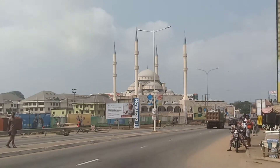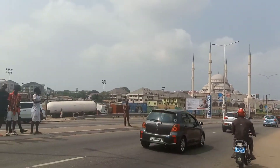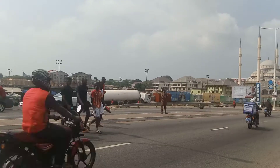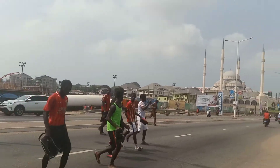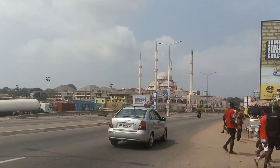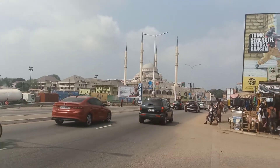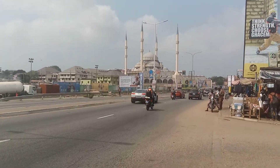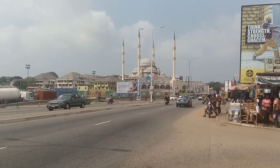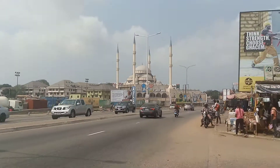You won't believe that this type of infrastructure exists in Ghana. The transformation of Ghana is mind-blowing — so fantastic and amazing. This mosque is very big and nice, and it is found here in West Africa, in Ghana. It is the biggest mosque so far in the whole of West Africa.